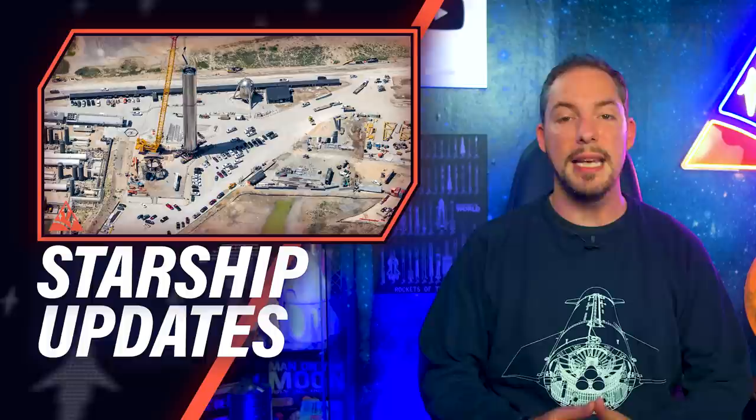SpaceX will build thousands of Starship and Super Heavy Raptor engines and they are starting to do so in the next few months. Also, we're going to take a look at SpaceX's latest Starship progress, a first real Super Heavy test, and how they are currently building the Super Heavy catch mechanism. Let's find out!